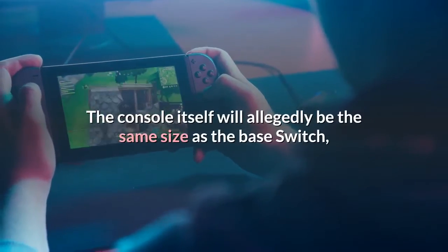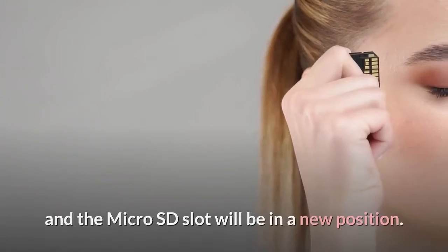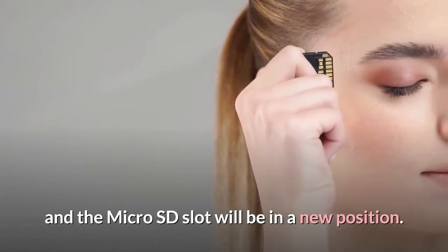The console itself will allegedly be the same size as the base Switch, but with a slightly bigger screen, and the microSD slot will be in a new position.